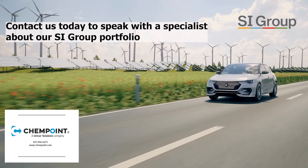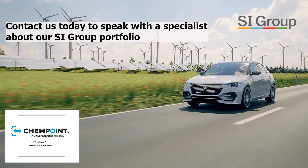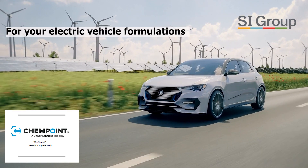Contact us today to speak with a specialist about our SI Group portfolio for your electric vehicle formulations.